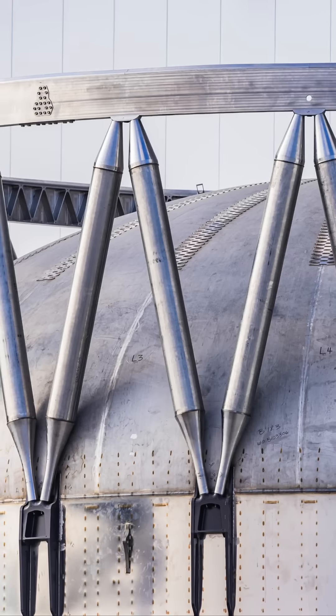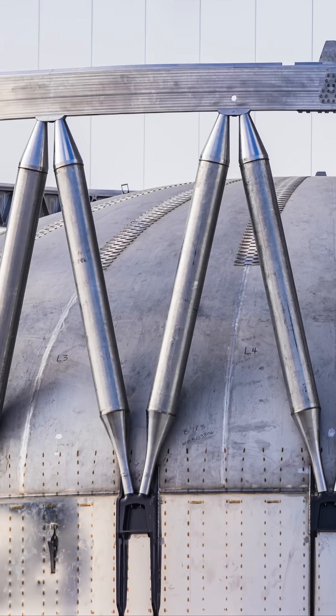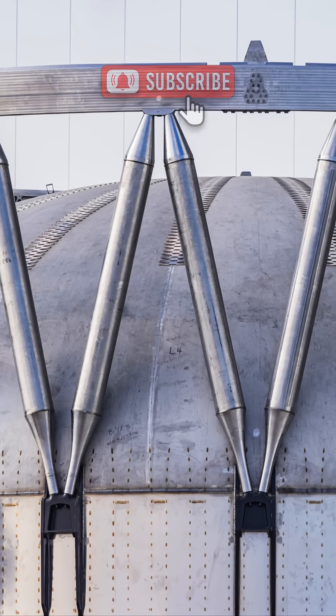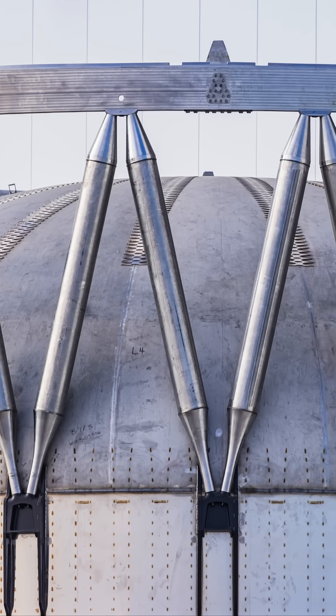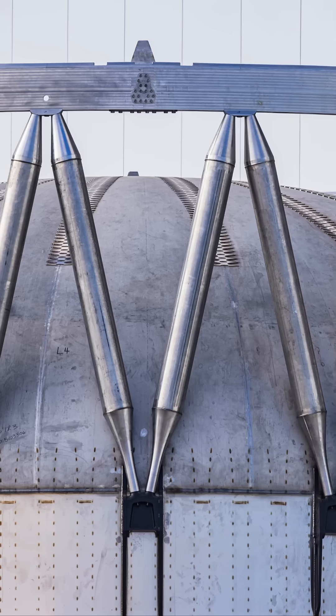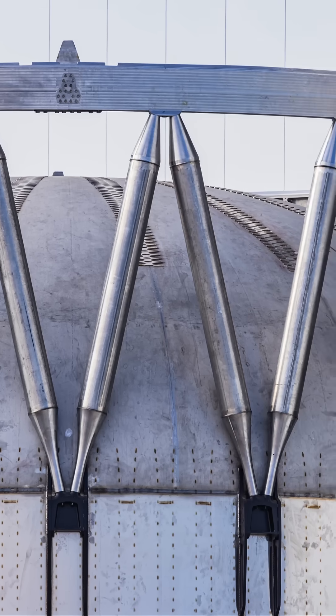The test article, labeled B-18.3, was spotted at the company's Star Factory facility, underscoring SpaceX's rapid development pace. Meanwhile, work is already underway on Starship Phi-4, which is expected to feature 42 Raptor engines, three more than the current version, further boosting thrust and mission capabilities.